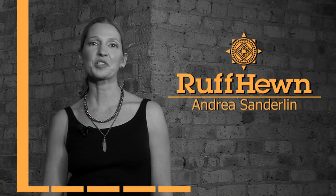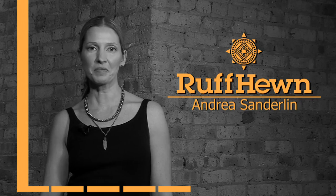Hi, I'm Andrea Sanderlin. Welcome to Spring 15 Rough Hewn — well-made to be well-worn.